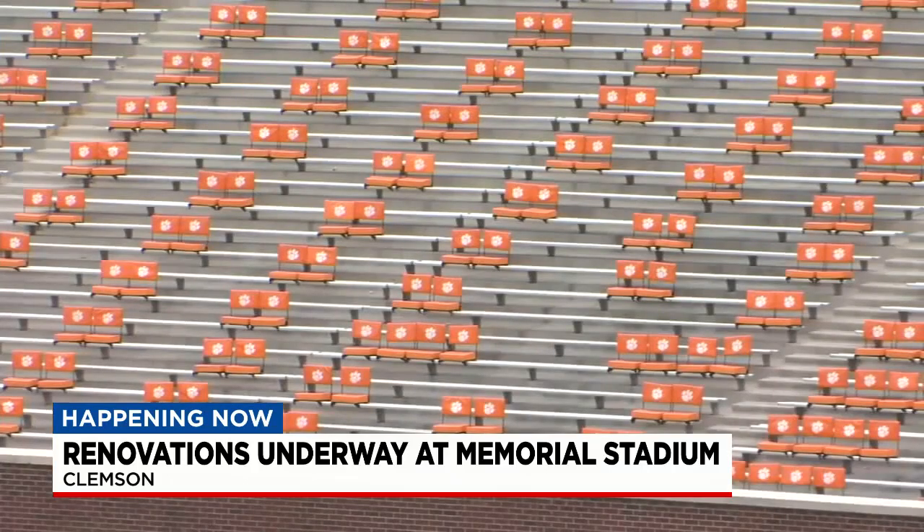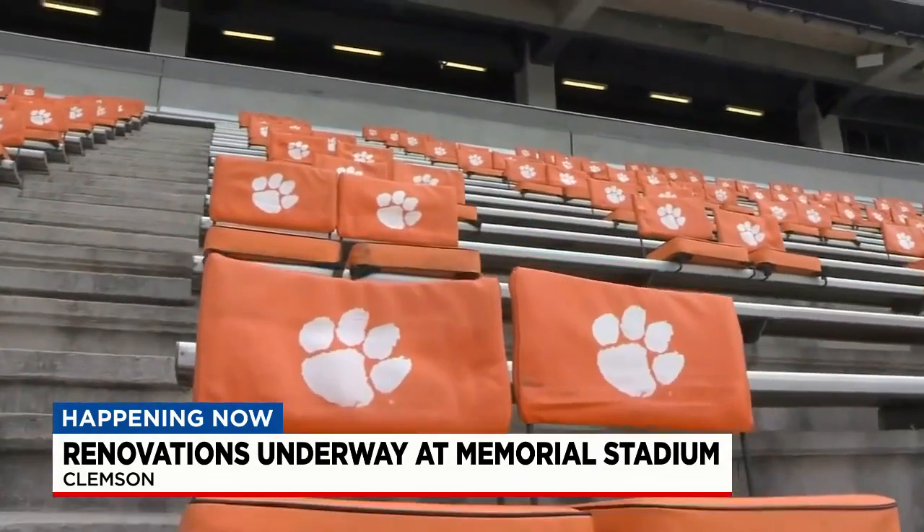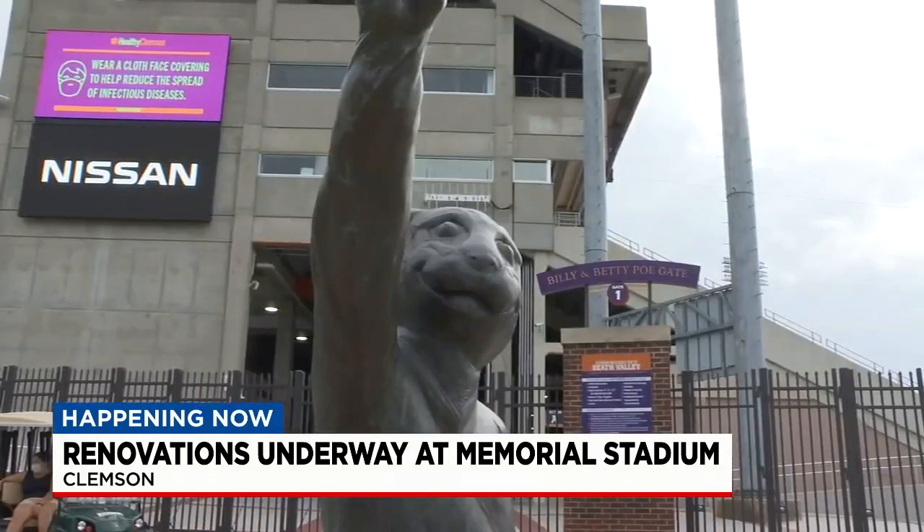They're adding premium seating, club space, and more accessible seating. But one of the biggest projects is a video board that's said to be one of the largest in the country.